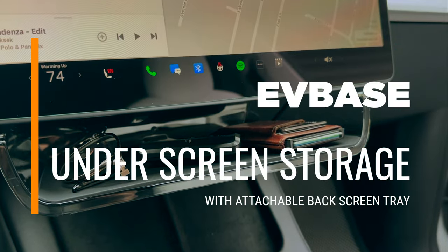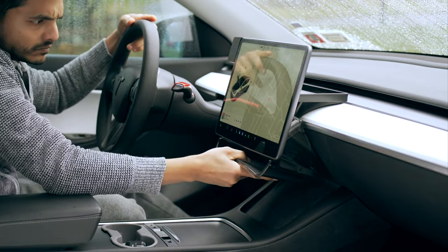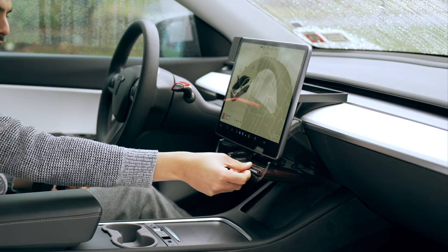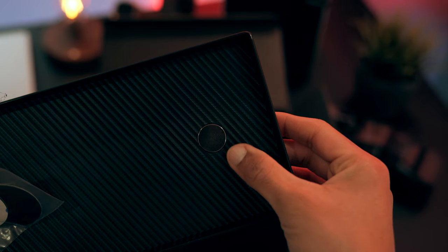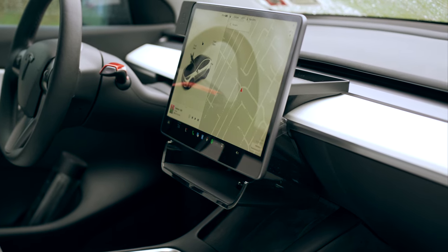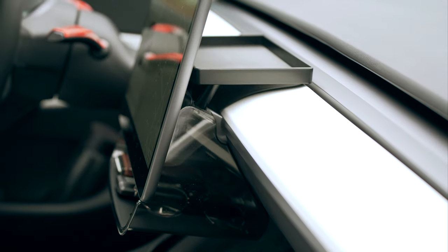Extra storage space is always a welcome feature, and the underscreen tray from EVBase offers just that. It's an ideal accessory for items you prefer not to keep in your pockets — personally, I find it perfect for storing my wallet, AirPods, and sunglasses. What's particularly impressive is the ability to attach a second tray magnetically behind the screen, providing additional space for items like your EZPass or garage door opener. Another aspect I appreciate is the tray's translucent design, which adds a feeling of openness rather than making the interior look cluttered.